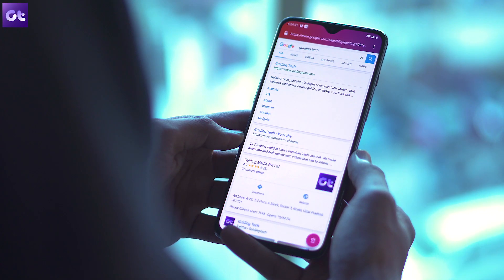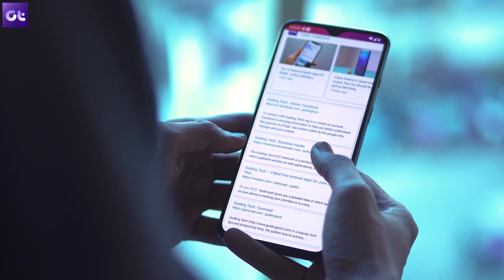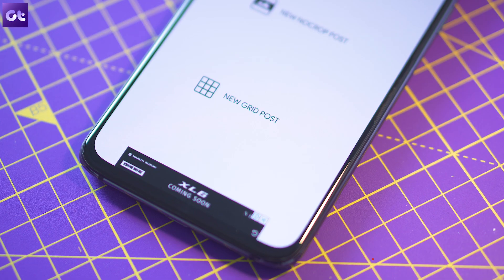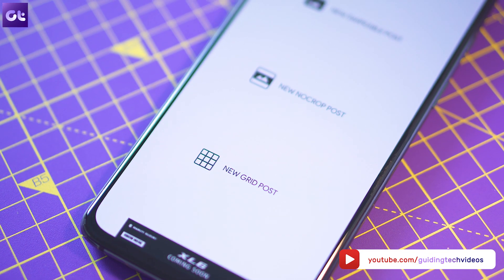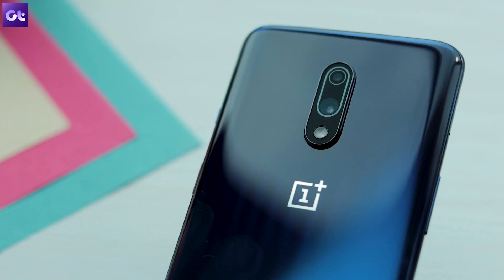That's it for today's video. Make sure you check out all the apps from the links in the description below. Don't forget to hit the like button if you liked the video and subscribe to Guiding Tech for more such videos. And if you know of any other apps that would really suit your OnePlus 7 or OnePlus 7 Pro, please talk about them in the comments. This is Abhijit signing off — I'll see you guys in the next one.